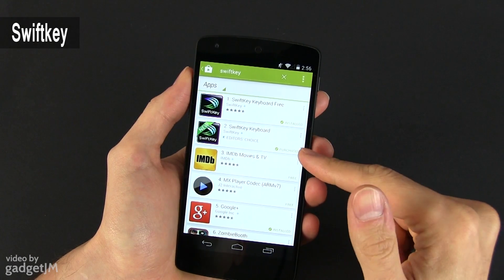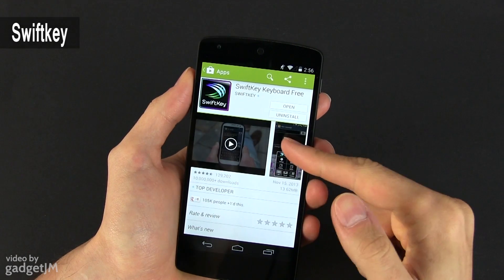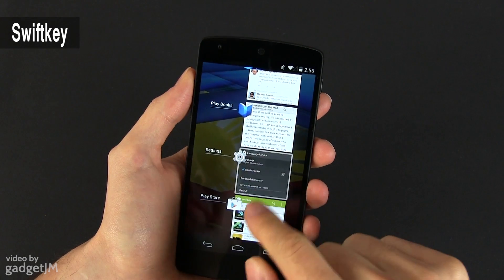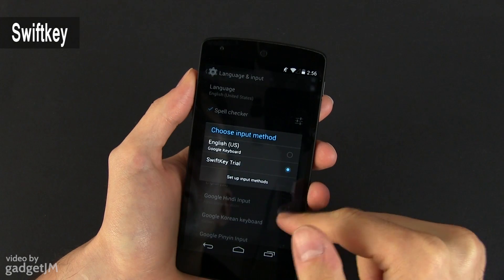First on my list comes SwiftKey, which has become my go-to keyboard on Android devices lately and something I wish I had on my iPhone as well. There's a free option if you want to try it out, otherwise it costs a few bucks.